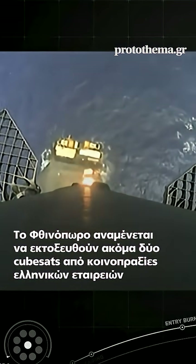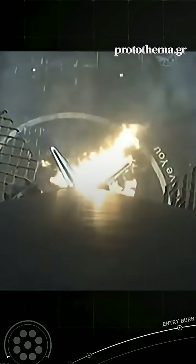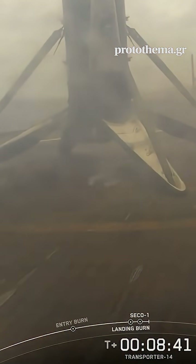Stage 1 landing legs deployed. See, go. Stage 1 landing confirmed. Nominal parking orbit.